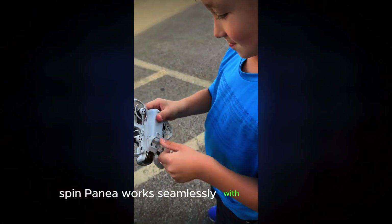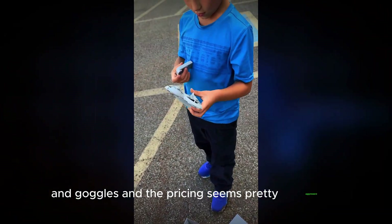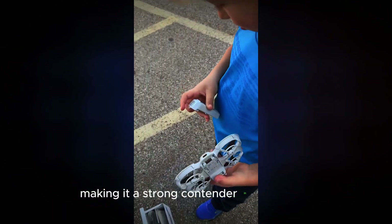The Neo works seamlessly with DJI's controllers and goggles, and the pricing seems pretty aggressive, making it a strong contender in the market.